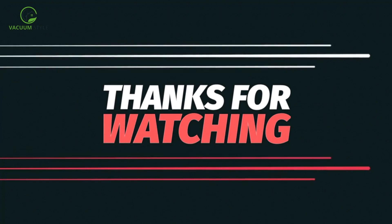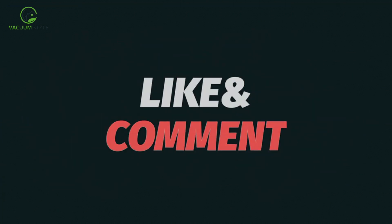Thank you for watching, and make sure to subscribe for more updates on the latest home technology.